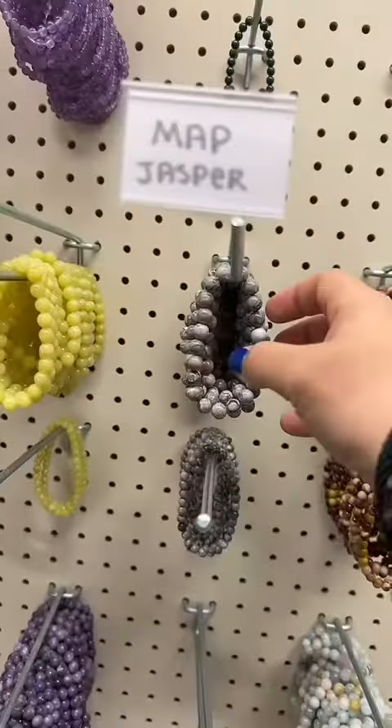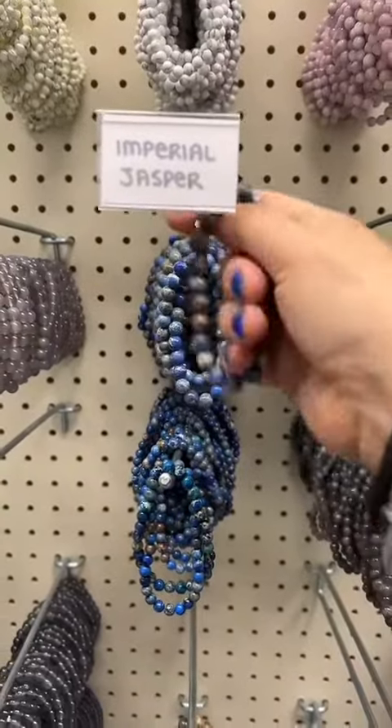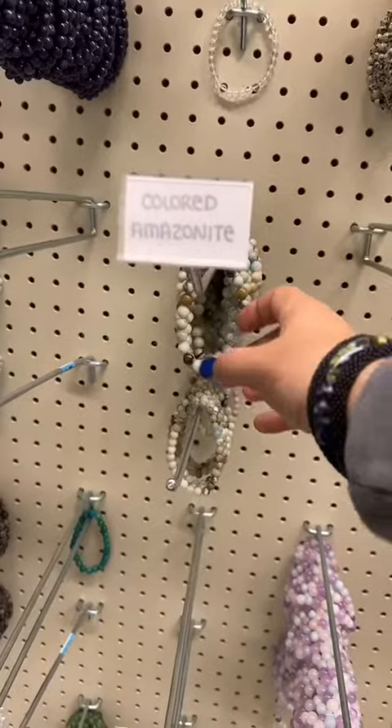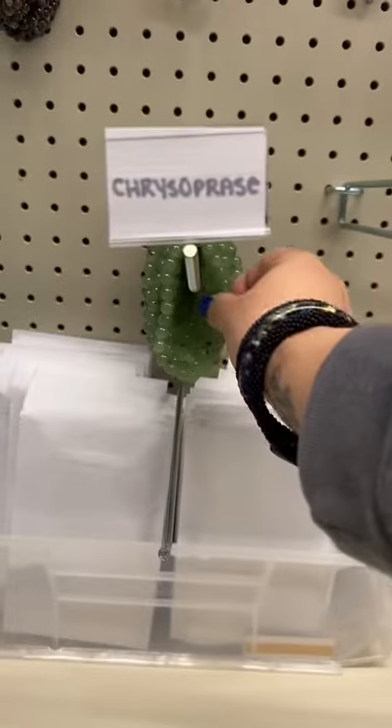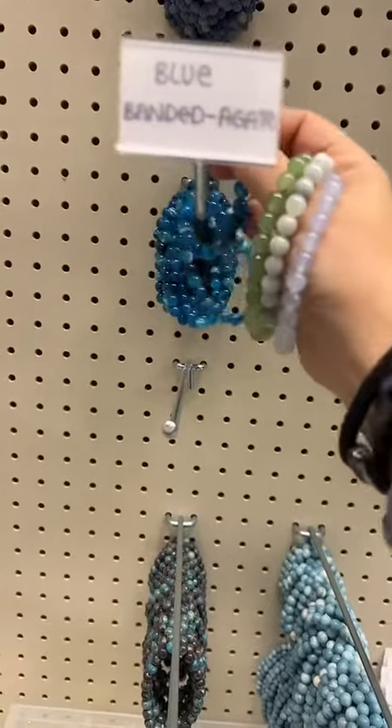I thought we were done, but we're not. Let's go do bracelets. It's mukite, map jasper, howlite, imperial jasper, gray agate, multicolor amazonite, chrysoprase, Burma jade, blue jacendini.